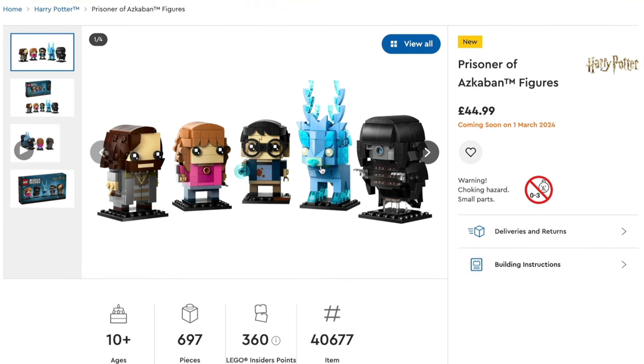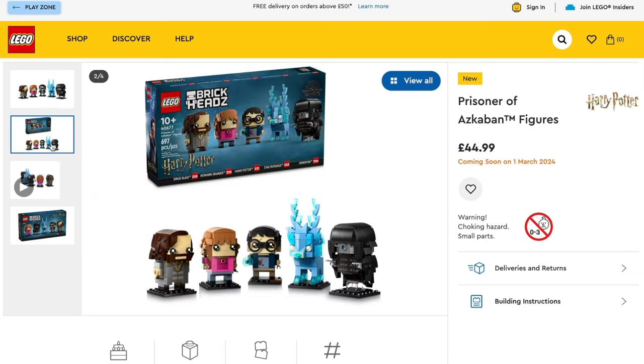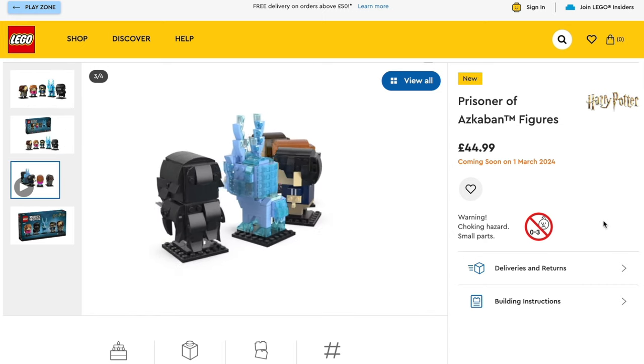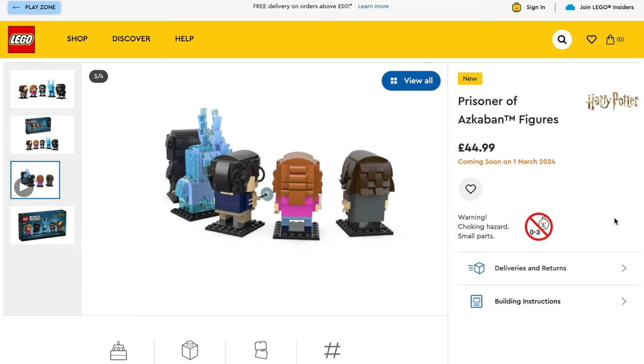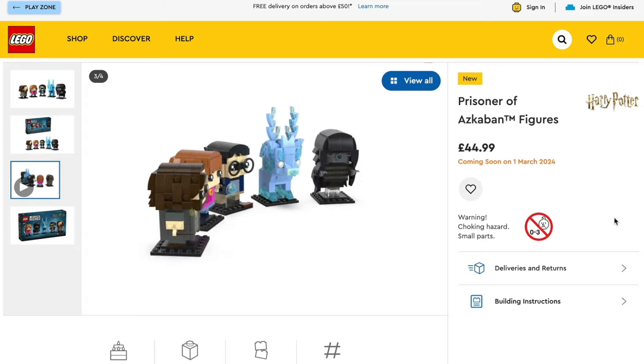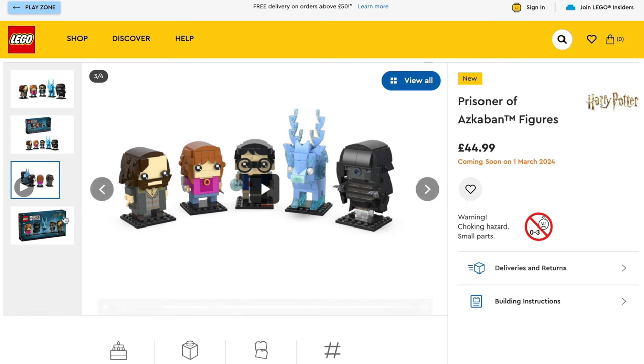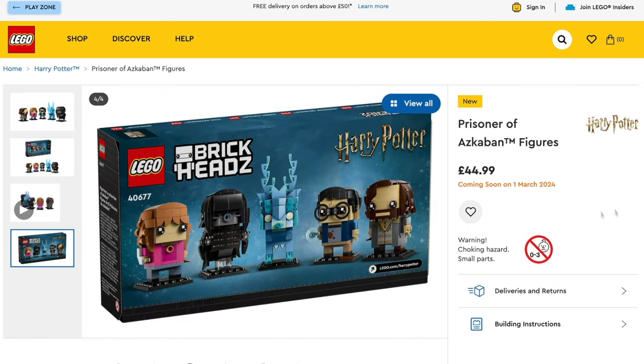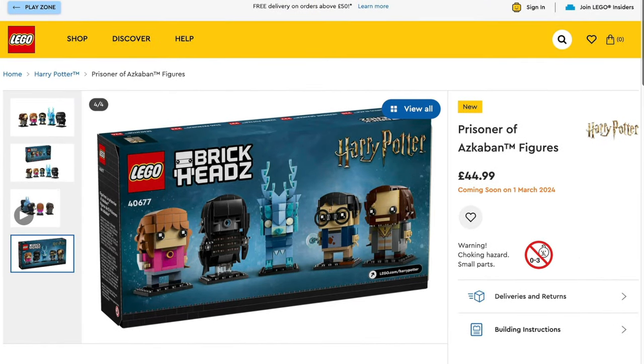For Harry Potter Brickheads fans, there is the scene by the lake from The Prisoner of Azkaban, set number 40677, priced at £45.50. It's got Sirius Black, Hermione Granger, Harry Potter, his stag Patronus, and a pretty wicked-looking Dementor. These look really awesome — nice little bit of box artwork on there as well. I will definitely be picking this up; it looks absolutely awesome, but then I do love my Brickheads.